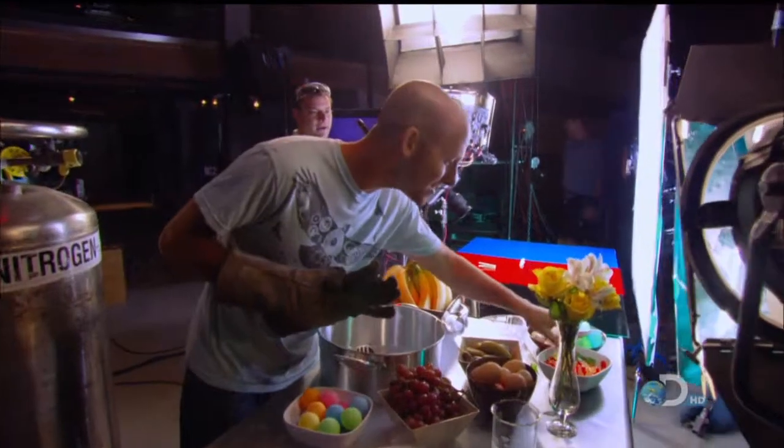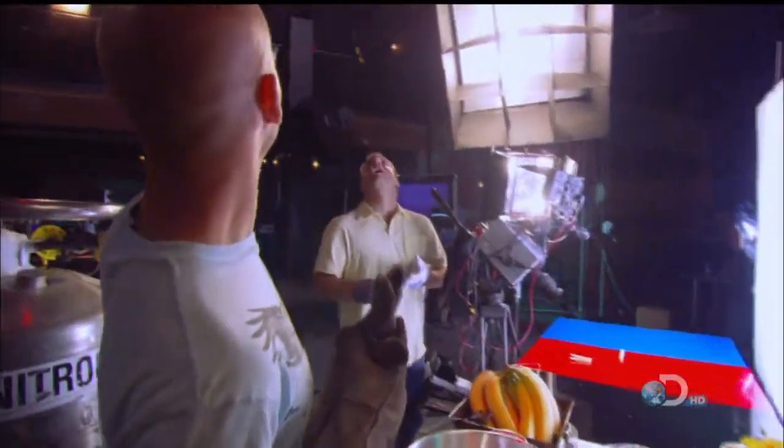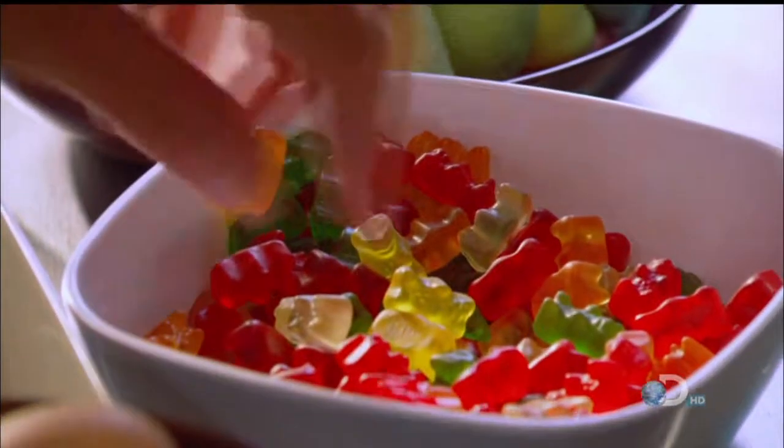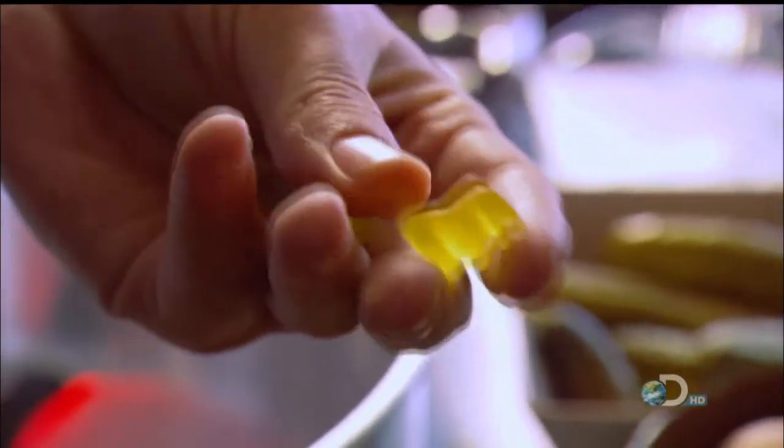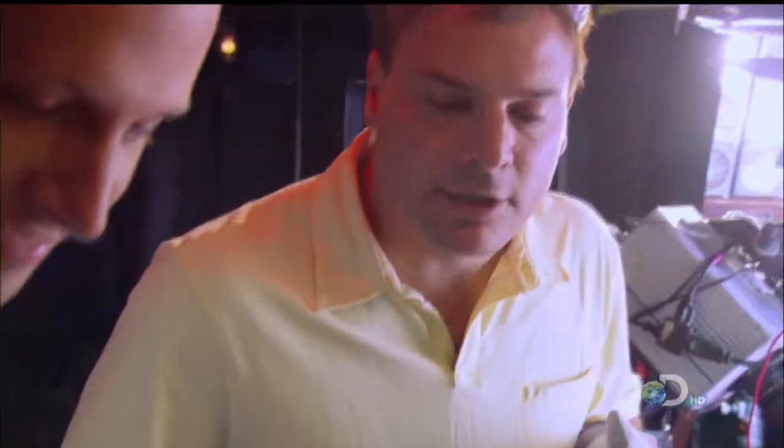Let's start, because it can quick-freeze just about anything. First up, we can start with some gummy candies — soft, pliable, cute little candies. I'm going to just dump them in, let them boil up a little bit. So they look like they're cooking. Actually, when they start to slow down, that means they're closer to temperature.